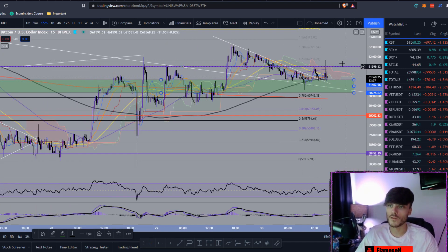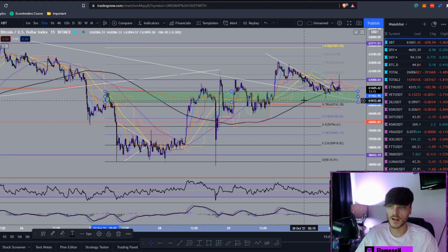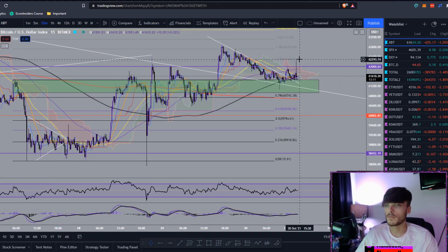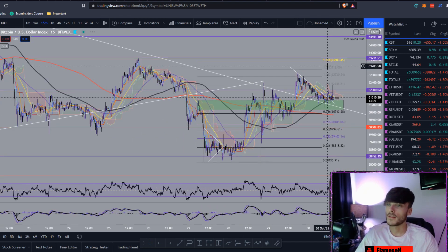Hopefully we can start moving on up and finally flip the 62k area back to support. We did hold it yesterday for a few hours, and we held it again until we fell below it at around 3 a.m. this morning. We've now been bouncing around this area, holding this box I have drawn up here. Hopefully we get a bounce off here and can flip 62k to support, then make our way up towards the 63–64k mark.